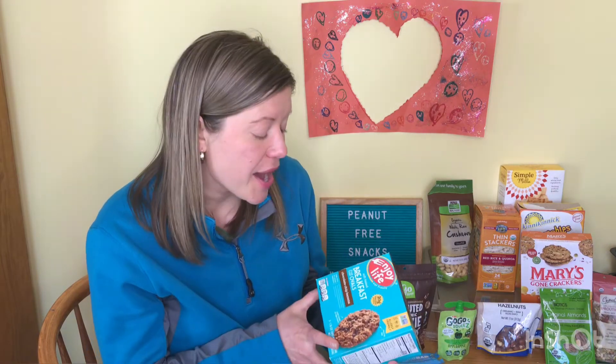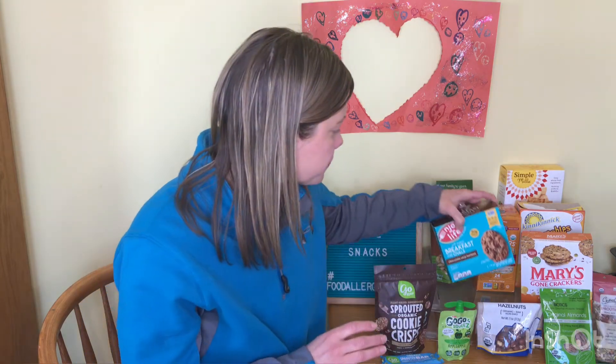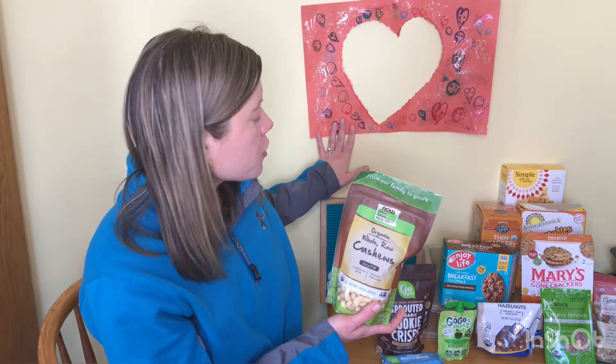Enjoy Life is another awesome brand for peanut-free snacks. They have way more than just cookies — this is just what happens to be in my pantry today — but they also have chips, little brownie bites, and many other bars that are made in a safe peanut-free facility.